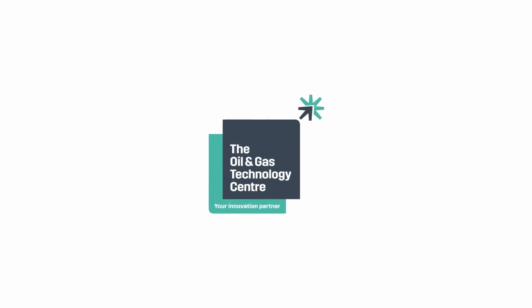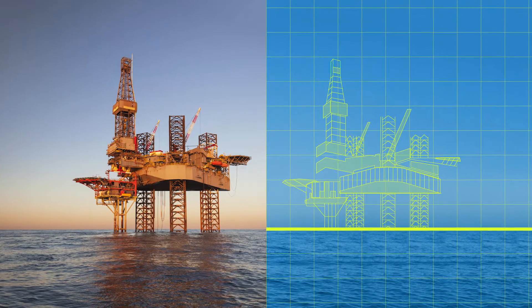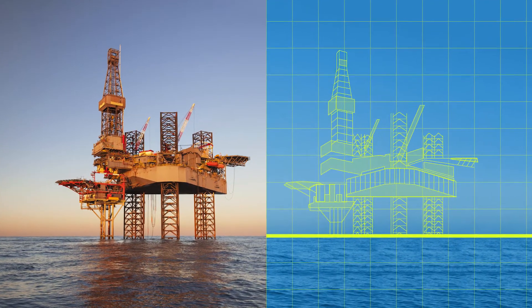What is a digital guardian? At this show, Axelos will be presenting a product that can really revolutionize what engineers do today on platforms regarding asset integrity. Axelos brings to market a digital guardian, which is a technology based on very powerful mathematics in order to understand the structural behavior of the platform.